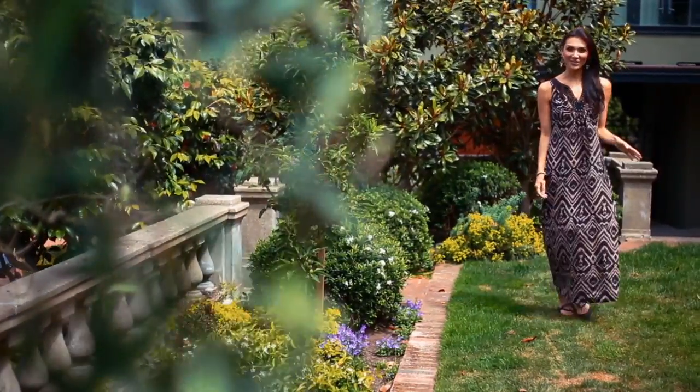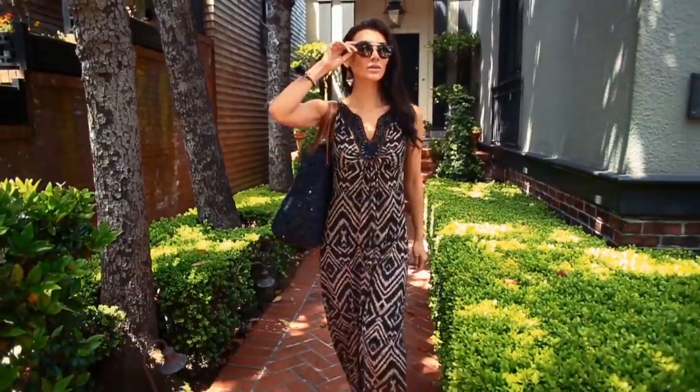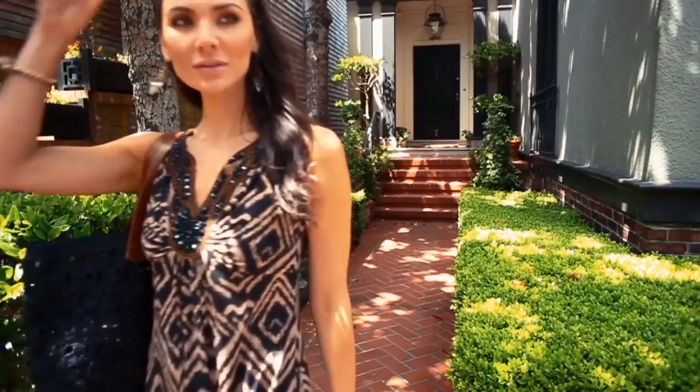Whether I'm wearing this dress for day or for night, I know I'm going to look great, and I know I'm going to be comfortable. So try out this dress — I have a feeling you're going to love it as much as I do.